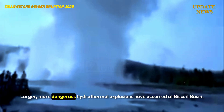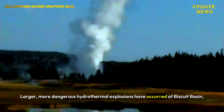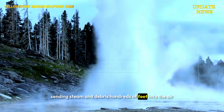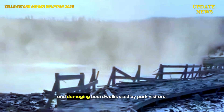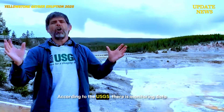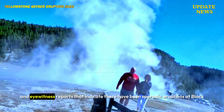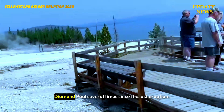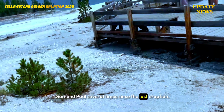Larger, more dangerous hydrothermal explosions have occurred at Biscuit Basin, sending steam and debris hundreds of feet into the air and damaging boardwalks used by park visitors. According to the USGS, there is monitoring data and eyewitness reports indicating there have been sporadic eruptions at Black Diamond Pool several times since the last eruption.